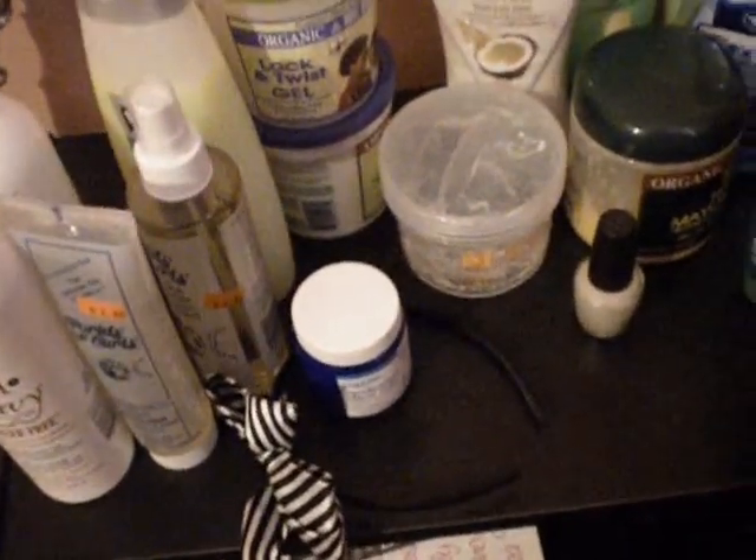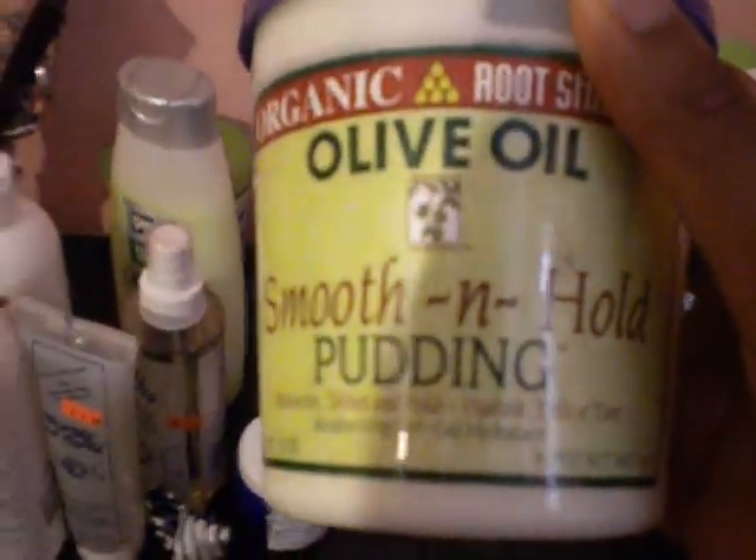These little trial size things — if you want these, you can have them. These are Guava Fruit Tea's Triple Nutrition. The Guava Fruit Tea's Fortifying Cream Conditioner — you can have that. The Sleek and Shine Conditioner — you can have that. The Guava Fruit Tea's Triple Nutrition Deep Conditioner is actually really good, but I'm just simplifying my routine, so you can have that. The VO5 Clarifying Conditioner — you can have that. The Organic Roots Olive Oil Smooth and Whole Pudding — never used it, you can have that.